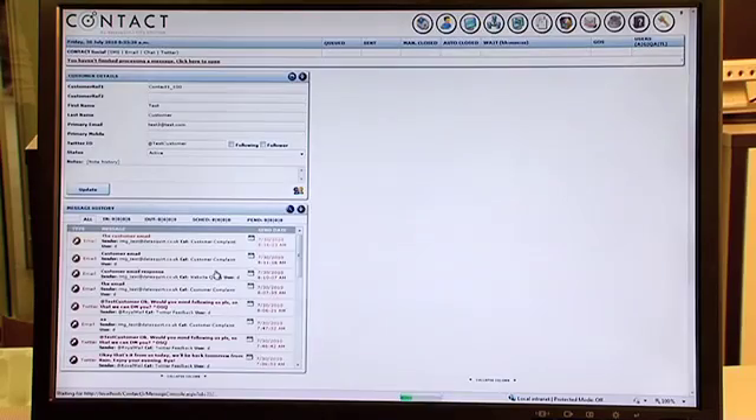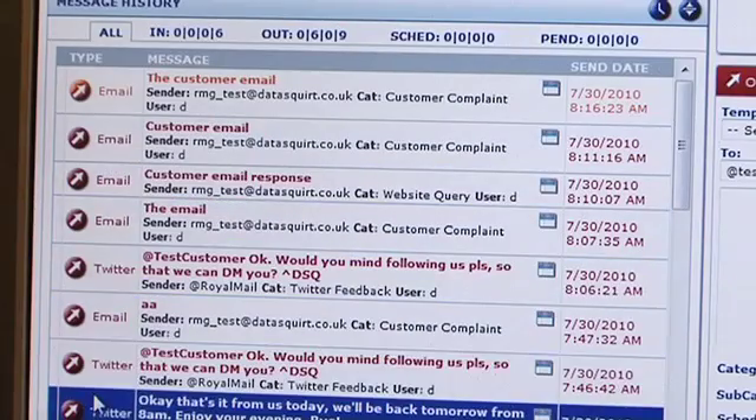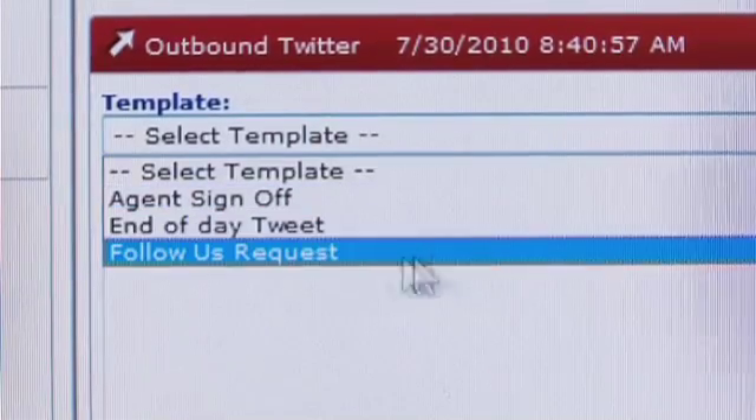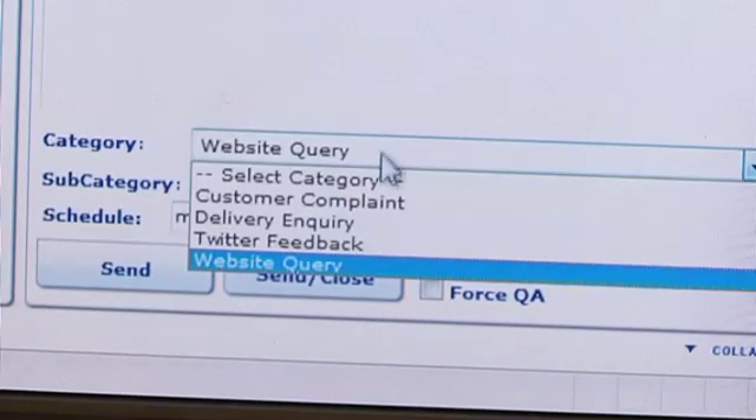Contact offers you a true multi-channel contact centre and is easy to integrate with your back office systems. You can use Contact to improve staff efficiency and to automate the processing of inbound and outbound messages, for typical enquiries such as account balance requests, orders, surveys and more.